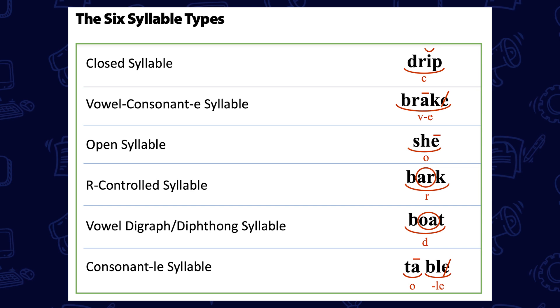Today we are going to share more about another strand in the word recognition portion of the rope, referred to as decoding instruction. Aligned to the science of reading, it provides explicit and systematic instruction in how to decode and encode words — in other words, read and spell words. This includes word part analysis, for example syllables and morphemes. Decoding is also referred to at times as phonics instruction. Foundations lessons address teaching of total word structure for reading and spelling.